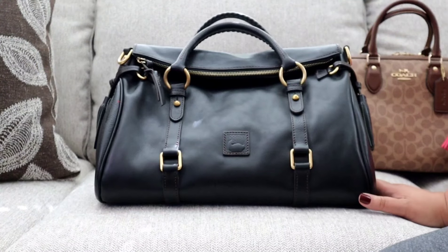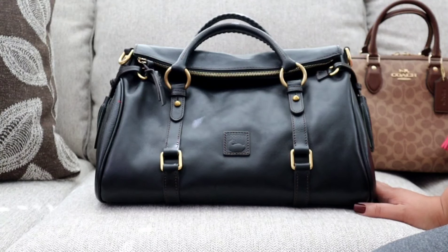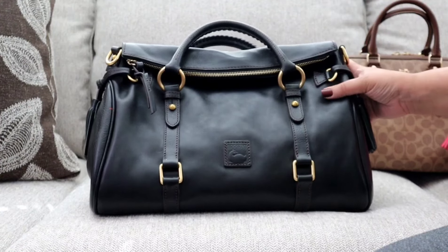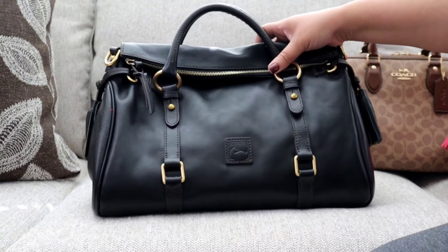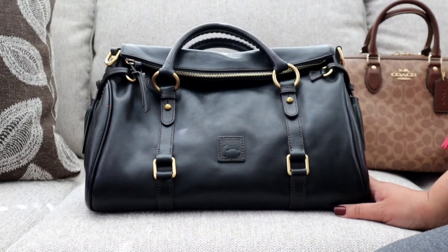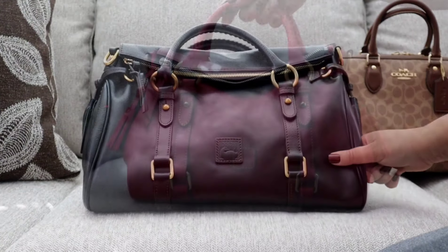For me, the Large Rowan is just much more manageable in terms of size. The Large Florentine felt like I was carrying a small overnight bag. That Florentine leather is extremely heavy, so when I carry it I will intentionally pack it super light — five items max — because this bag gets so heavy. There's beauty in allowing this bag to slouch.